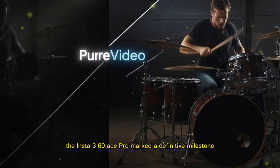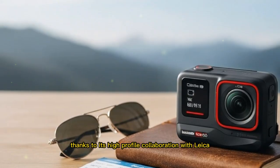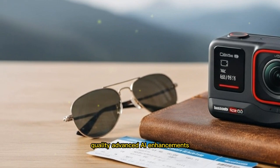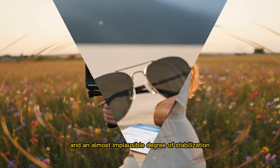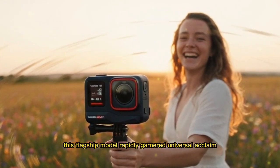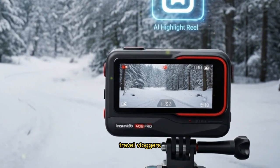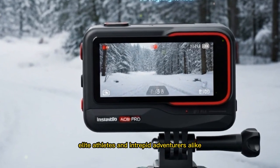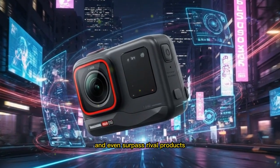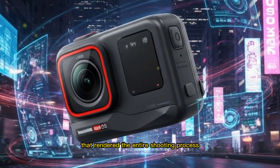The preceding model, the Insta360 Ace Pro, marked a definitive milestone, largely thanks to its high-profile collaboration with Leica, which collectively stunned the market by delivering premium imaging quality, advanced AI enhancements, and an almost implausible degree of stabilization compressed into an astonishingly tiny body. This flagship model rapidly garnered universal acclaim from professional photographers, travel vloggers, elite athletes, and intrepid adventurers alike, who consistently praised its image quality coupled with a suite of smart features that rendered the entire shooting process completely effortless.